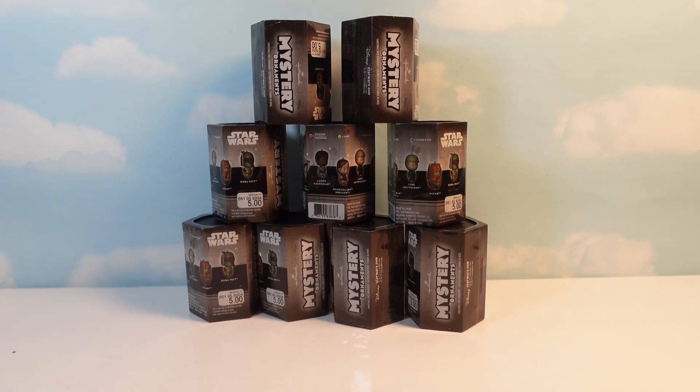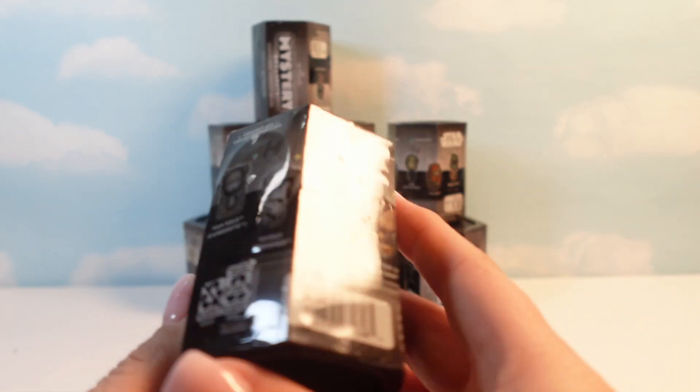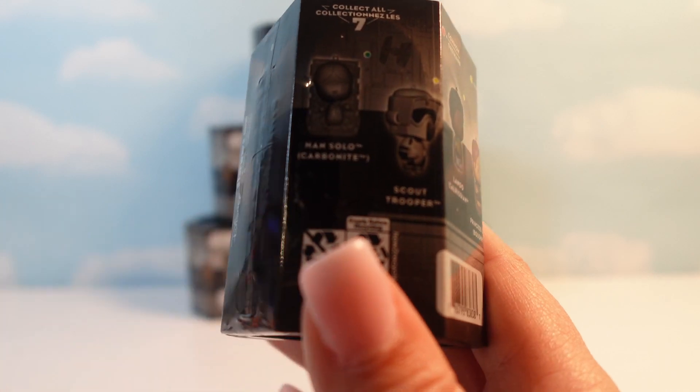Hey everyone, welcome back to my channel. So today I have several of these Hallmark Mystery Ornaments — Star Wars edition.